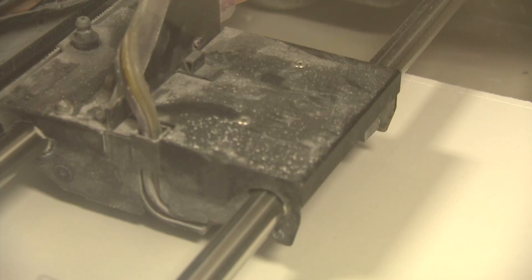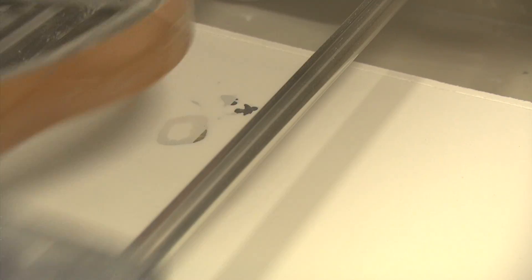3D printing is a new method of manufacturing where we can create physical objects by laying down successive layers of material. So we take a 3D model, we slice it into thousands and thousands of layers and lay each one down, one on top of the other, which gives us a physical model at the end.